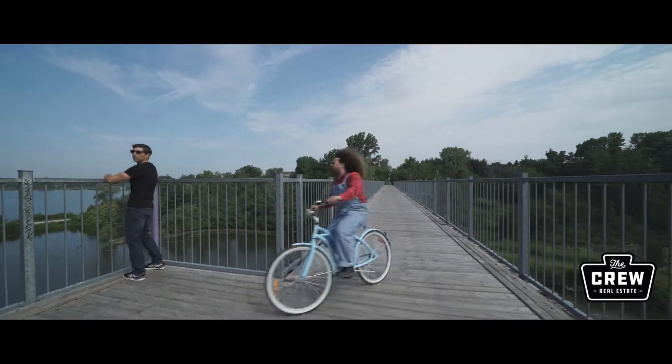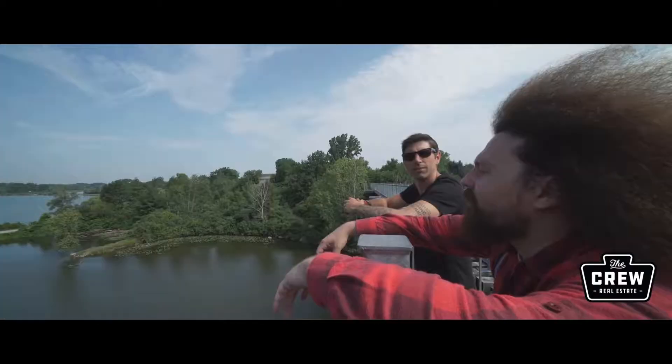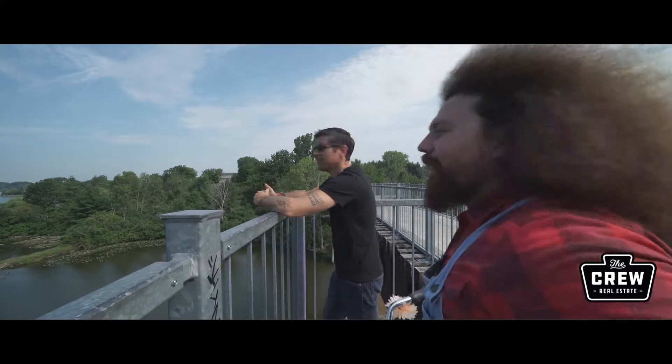Jeff Thibodeau from Redline Properties, what are you doing here? Oh, just checking out the view. What are you doing here? We just got this amazing new listing just down the road. You want to check it out? Yeah, let's go take a look. Alright man, hop on.